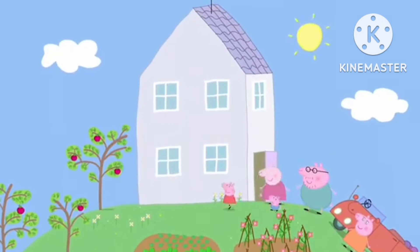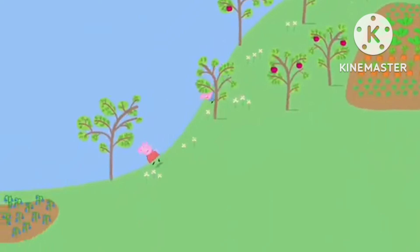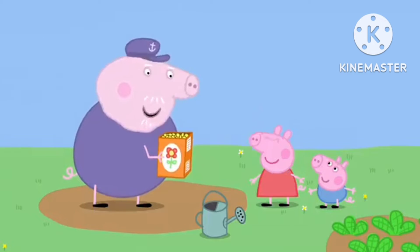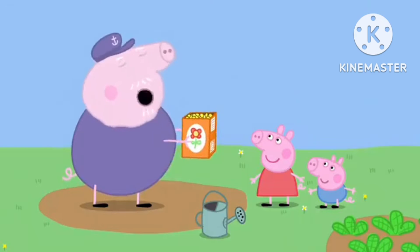George is playing at Granny and Grandpa Pig's house today. Hello, Mikey. Hello, Peppa. Hello, George. Grandpa, what are you doing? I'm making a flower garden.